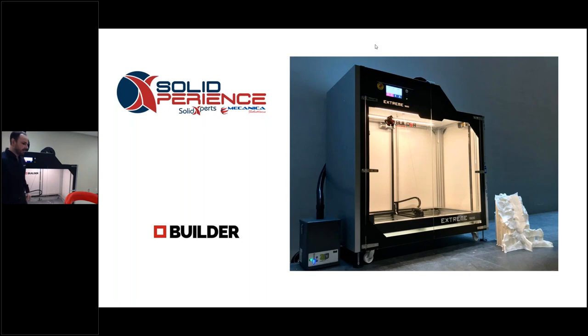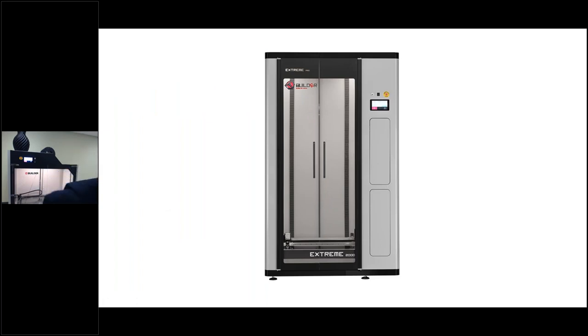Now that we've got an introduction to our machine, Builder 3D has three models. The first is our largest scale printer in terms of dimension — the Builder Xtreme 2000. We have three models: the 1000, the 1500, and the 2000. The 2000 has dimensions of 700 by 700 millimeters and 1.7 meters in height. So if you need height in your parts, this is definitely a printer for you. You'll see some of the things that have been done with the Xtreme 2000 later in the slides.